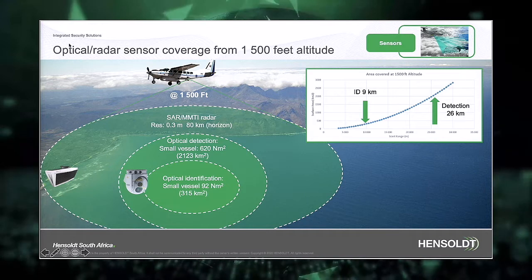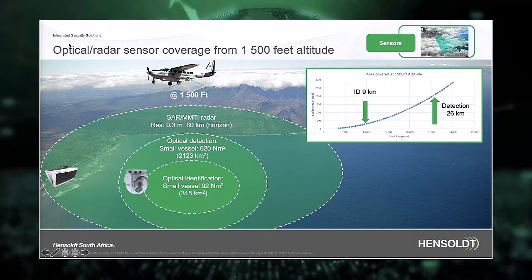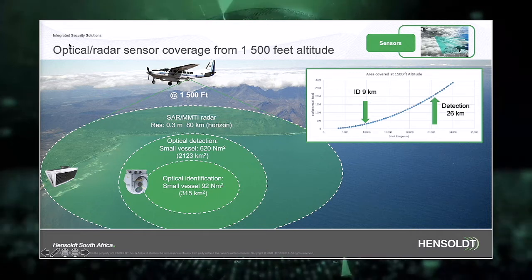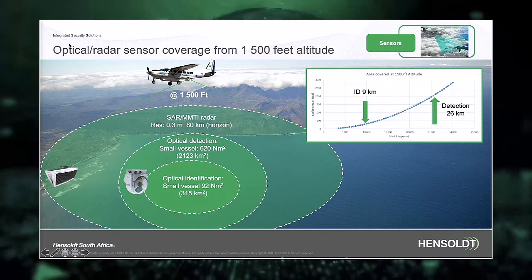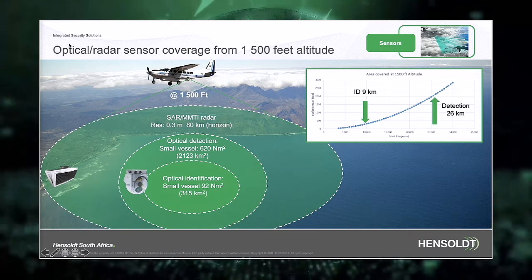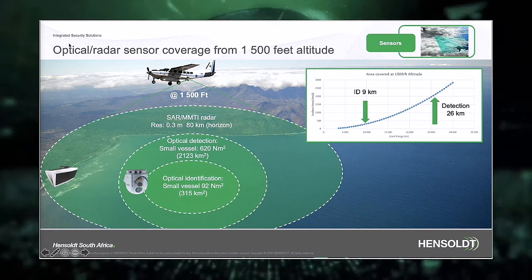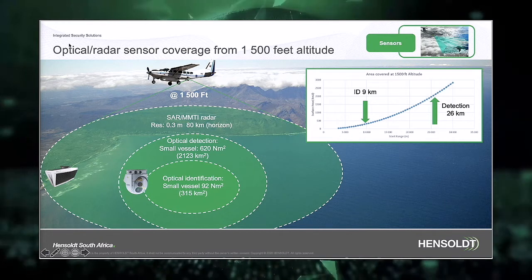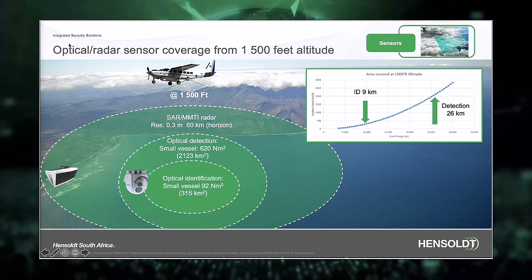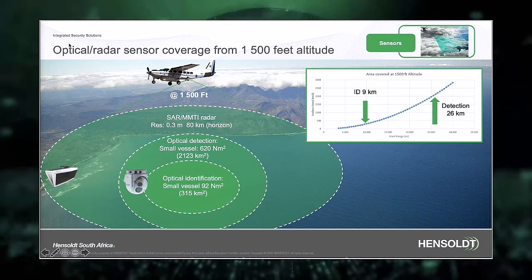Typical maritime surveillance is conducted at normally 1,500 feet. With the sensors available today in South Africa, radar detection and SAR imaging are available at distances up to the horizon. Electro-optical day and thermal imaging can detect a small vessel beyond 26 kilometers, providing an area coverage of more than 620 nautical square miles from the air. Supplied by Hensholt, these sensors are today in service in South Africa and offer a long standoff optical range.